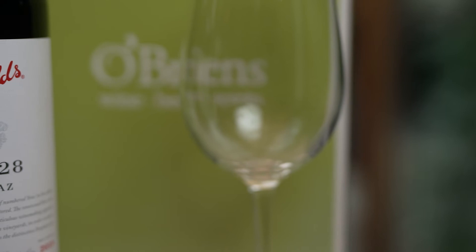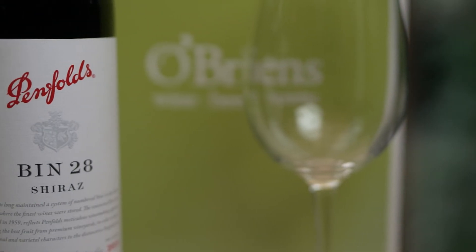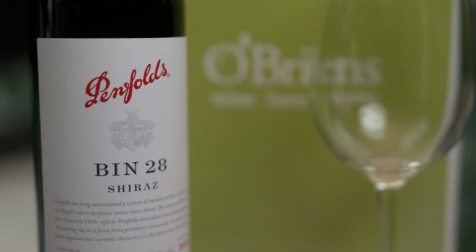Big bold Aussie Shiraz to go with the big bold Chateaubriand and mash. This is a Shiraz from Australia — chunky, concentrated, dark black red fruits. Loads of flavour to go with that really flavoursome Chateaubriand. It's a great complement.